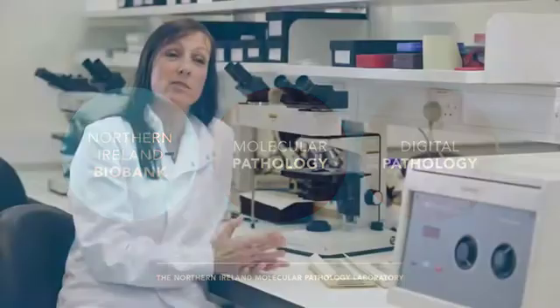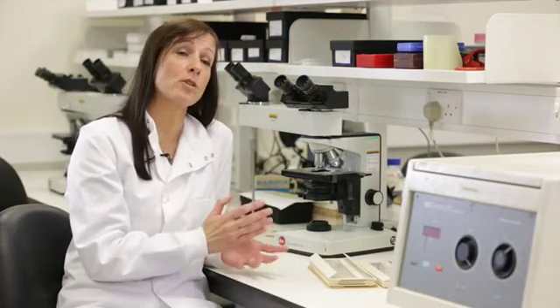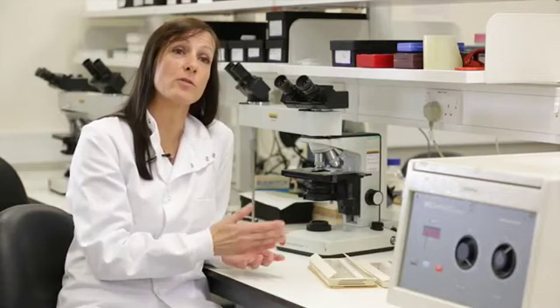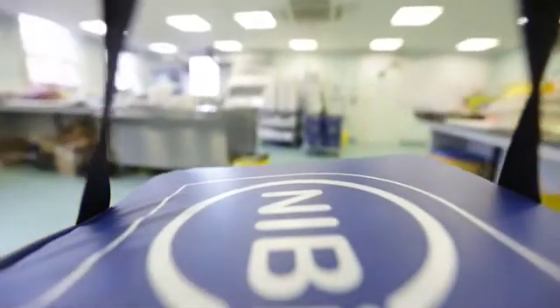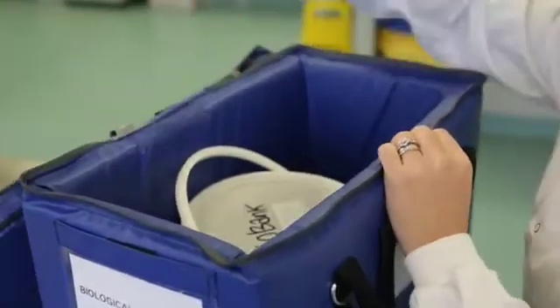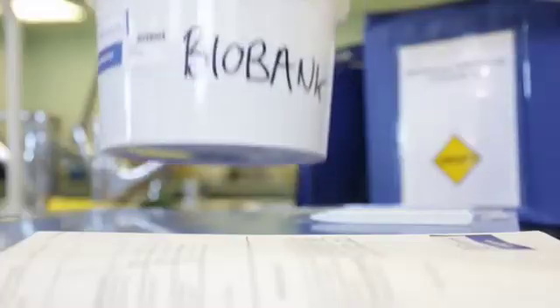All cancers are different, so it's important to have large numbers of samples for researchers to look for changes in genetic information or in protein levels within a cancer. If they have these large numbers of samples, they can look for trends, and that allows them to develop new targets for drug treatments. Biobank is a resource that contains collections of clinical samples of the highest quality, linked with robust and relevant clinical and pathological data.